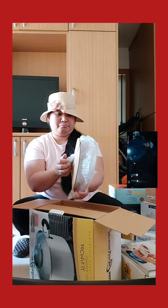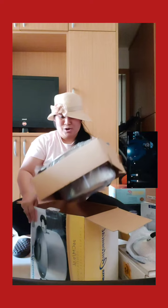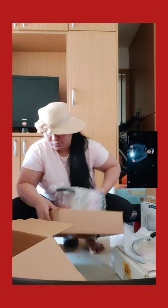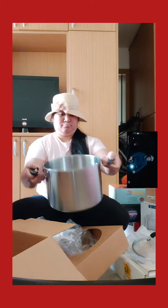Okay, let's check this. This is the most important. Oh, very nice. Beautiful. Ang ganda. Beautiful, huh? Ang laki niya to. Wow. OMG. Ganda.